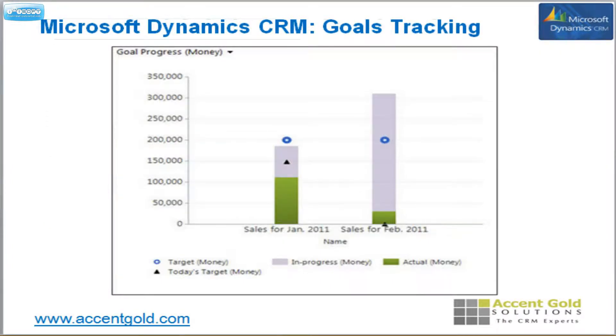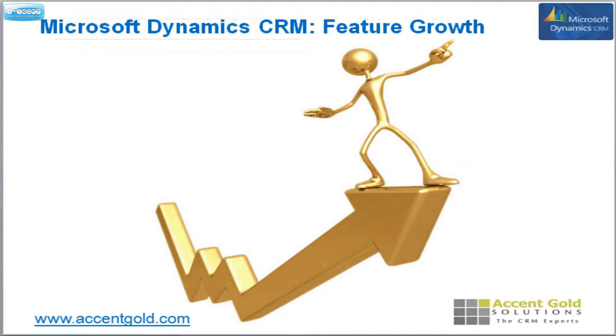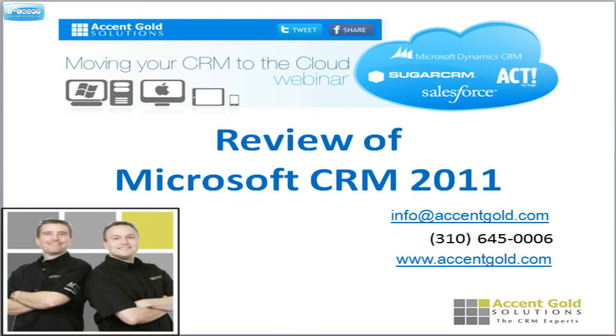Goals tracking, as we said, is best in class — where are we at, where's our target, where's the progress currently, and where will we be if we continue at this pace? Scripts and dialogues if you need a script for your staff, SharePoint integration, and fast growth of feature additions including mobile access. The cons: it could be a little bit faster in response time, and it could be less complex — it just does a lot, so there's a lot to look at. If you're used to that, fine; if not, it could be a bit overwhelming. Again, we're Accent Gold Solutions — we'd love to help you compare systems and find the best fit.